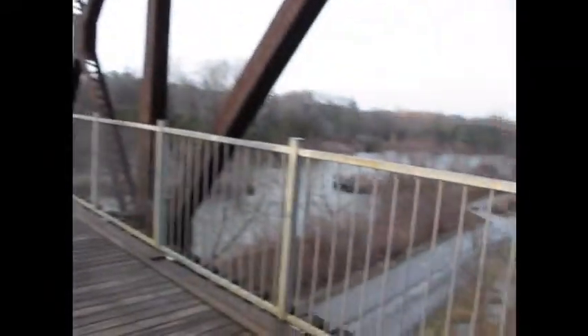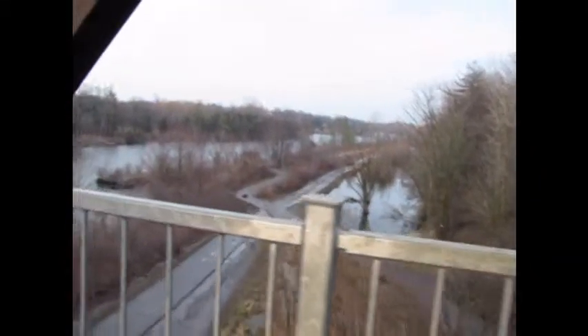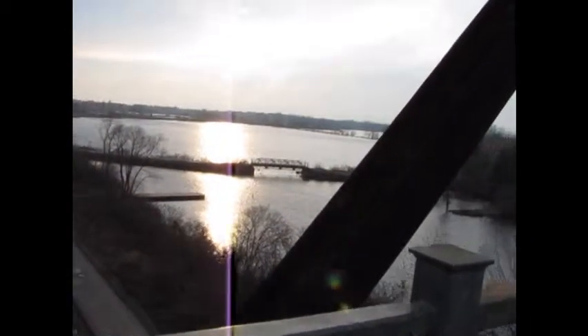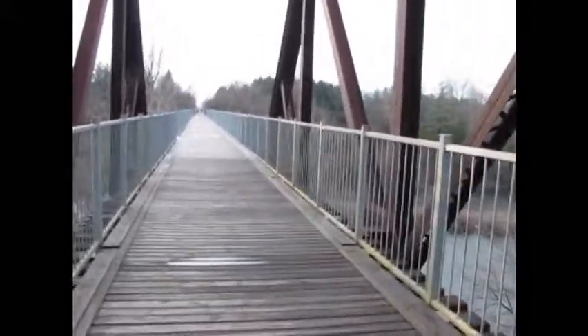There's Nanticoke Creek there, there's a little bit of flooding on the side, so you can only drive up so far — blocked off just a little further up there. Nice area for a quick little canoe, you know, canoe training.